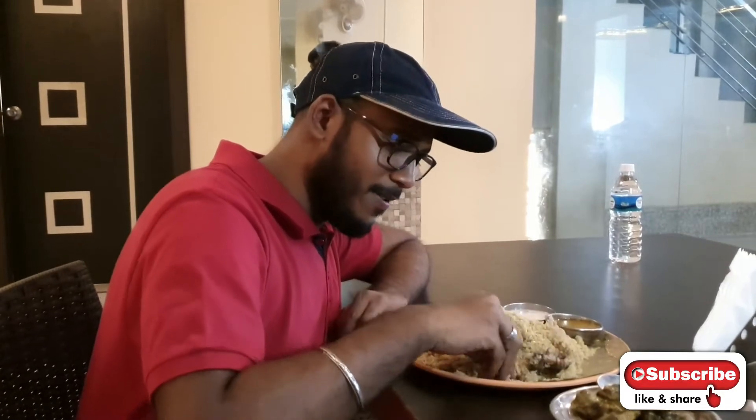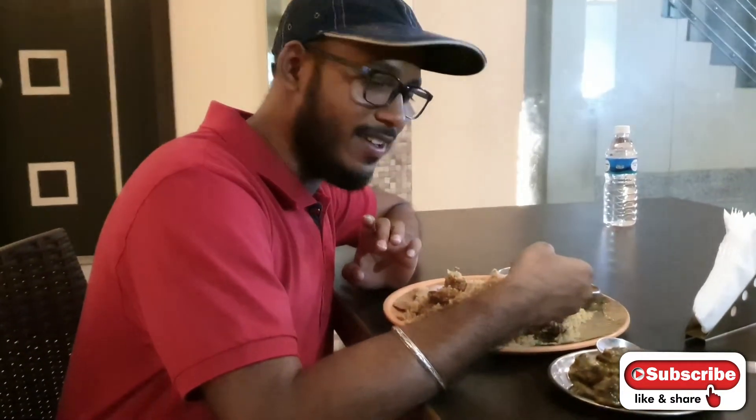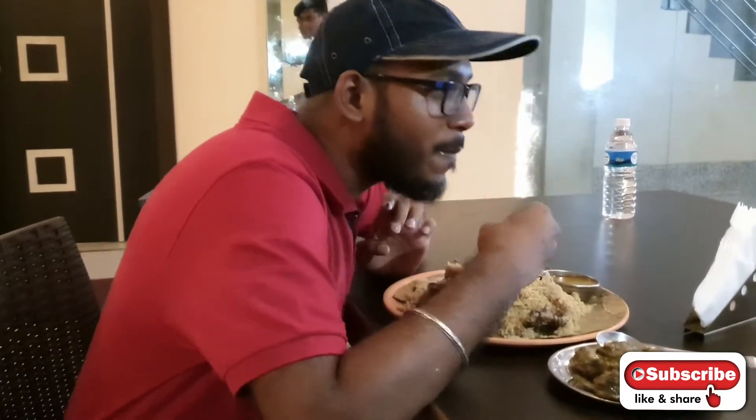I'm going to taste the Mutton Biryani. The mutton is really tender — if I touch it, it's falling apart. Let's take the first bite without any accompaniment. Even here they don't show how they prepare — the recipe is maintained as a secret. Wow, it's really damn juicy. Having all the different types of Hyderabadi and others, if you have this you'll feel something different.